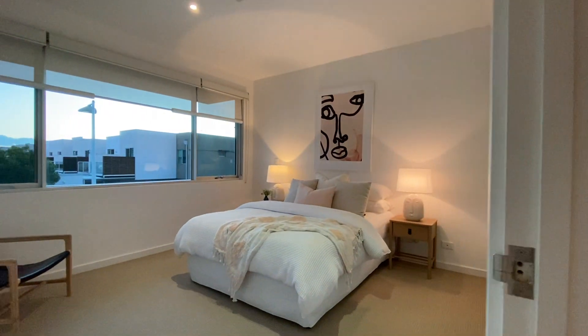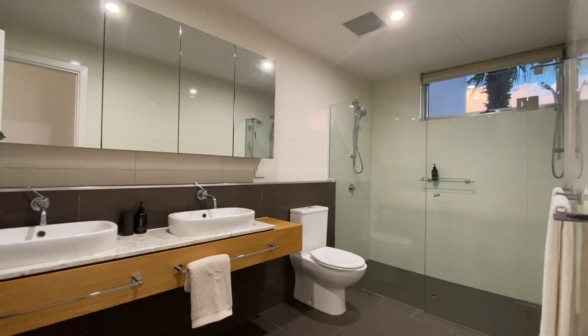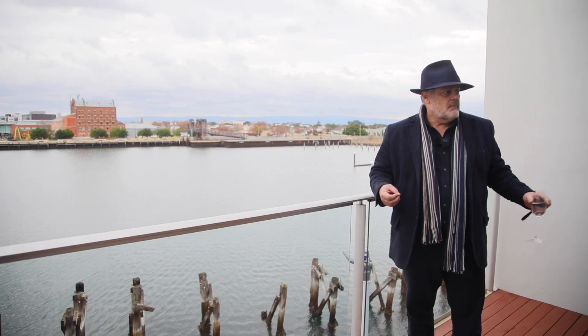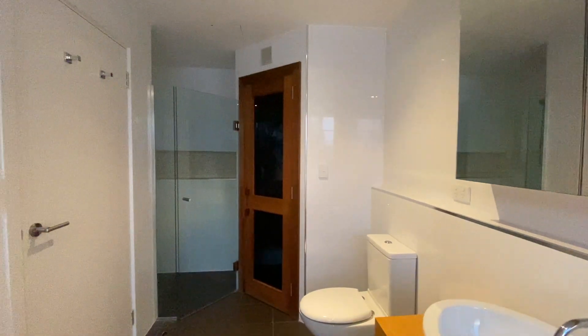Upstairs and into the first level above that you've got two bedrooms, the main bathroom, and you've also got a second living room. Up here on the third level, this great main bedroom with its balcony out in front. You've got a sauna, spa and bathroom immediately off of that.